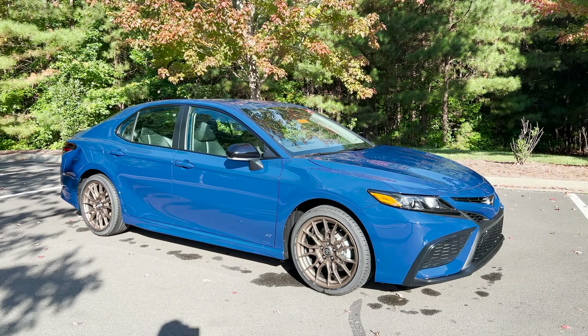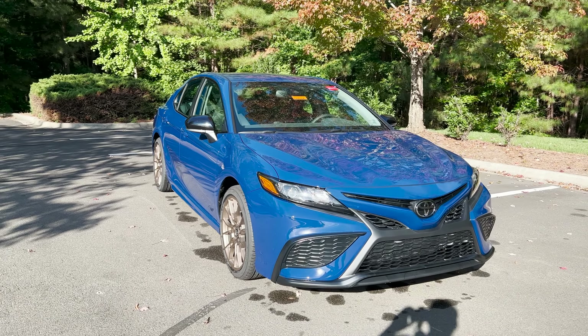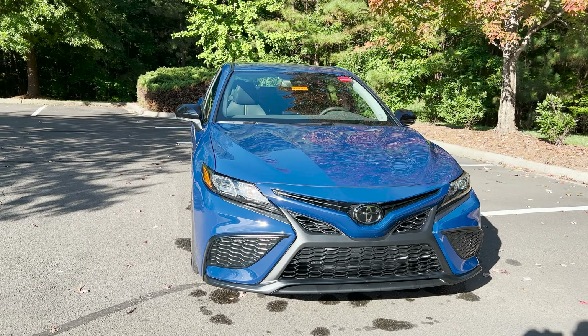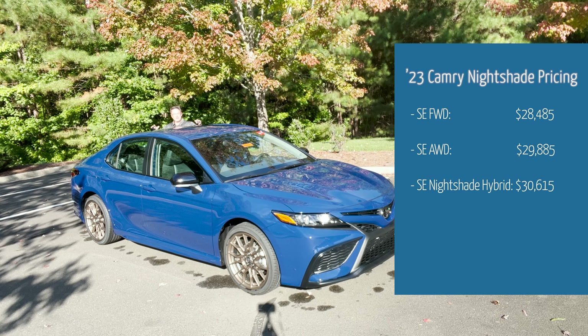You can get it in SE Nightshade all-wheel drive, and you can get it in SE Nightshade Hybrid. As far as pricing, the three different configurations: SE front wheel drive is going to be about $28,400; then for all-wheel drive, $29,800.